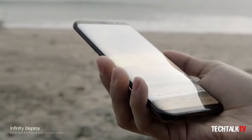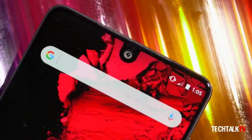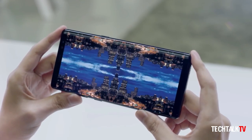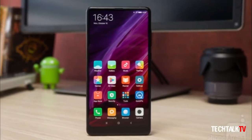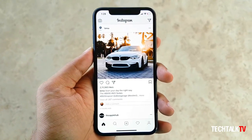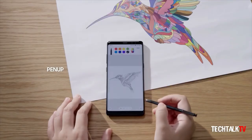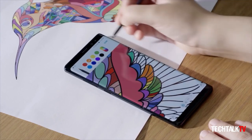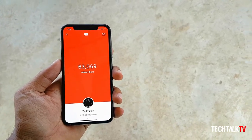Most manufacturers this year adopted a full-screen design for their phones, albeit in different ways. While most settled for reduced top and bottom bezels, a few others adopted a tri-bezel-less design, and Apple settled for a bezel-less design but with a notch at the top for the iPhone X. None of these designs are completely bezel-less, for the simple reason that front cameras, sensors, and earpiece still need a place to stay.